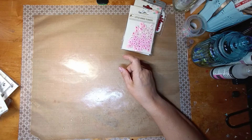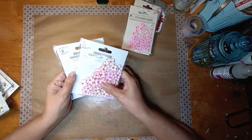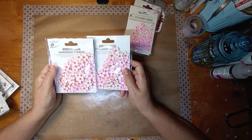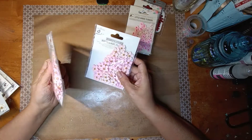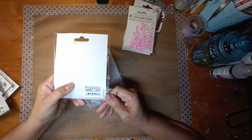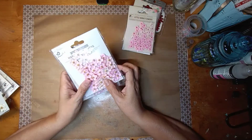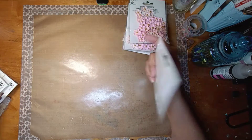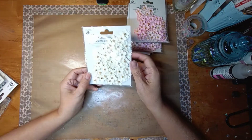These I got two of because I believe I got one in a happy mail and I loved the flowers so I had to get more. These are called Beaded Blooms Pearl Pink and they come with 50 pieces each.